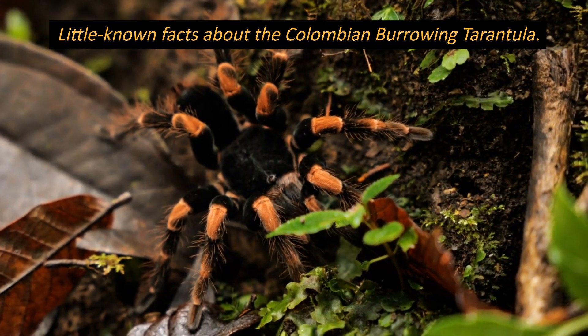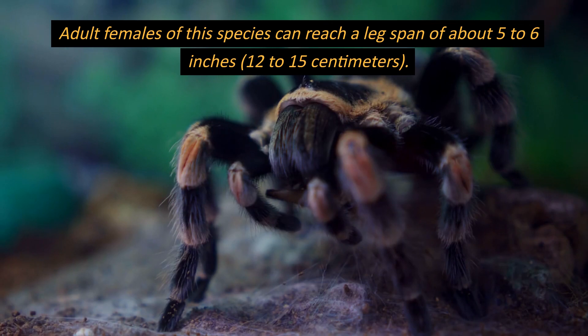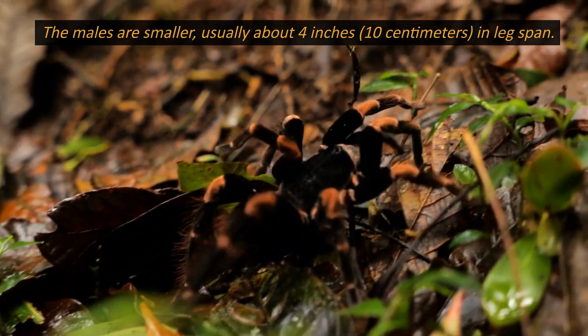Little Known Facts About the Colombian Burrowing Tarantula. Adult females of this species can reach a leg span of about 5 to 6 inches, 12 to 15 centimeters. The males are smaller, usually about 4 inches, 10 centimeters, in leg span.